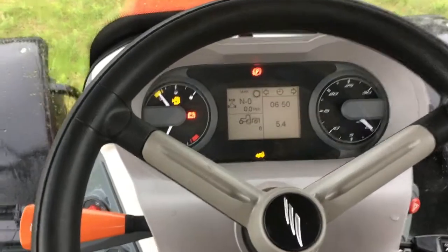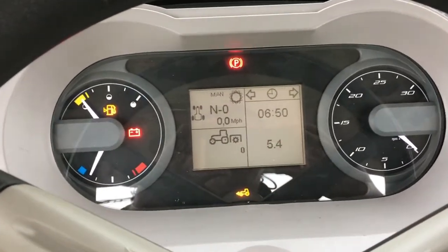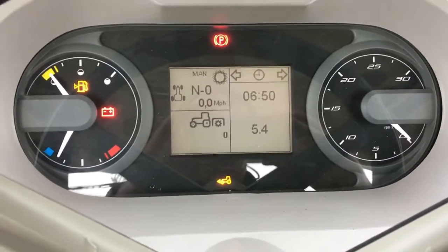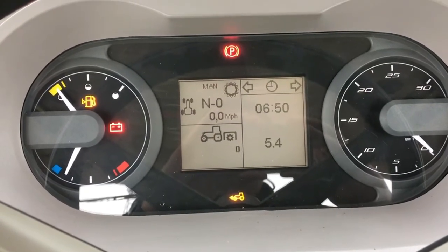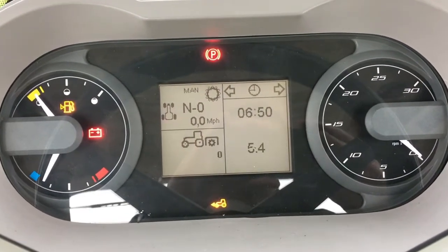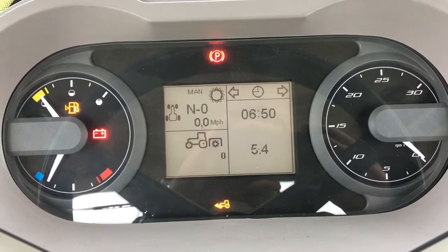The front dash display integrates analog gauges along with an LCD digital display that is interactive. The operator can go in and program certain functions of the tractor such as hydraulic flow rates, calibration screens, set implement widths, shuttle modulation, and a lot of other things to customize the tractor.